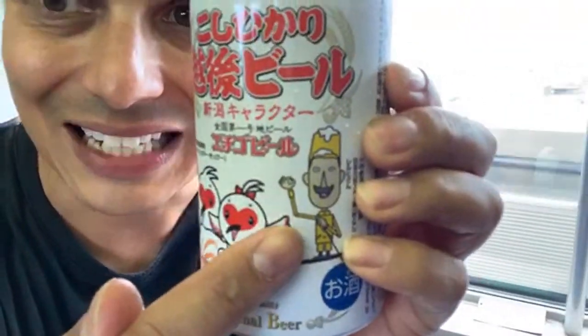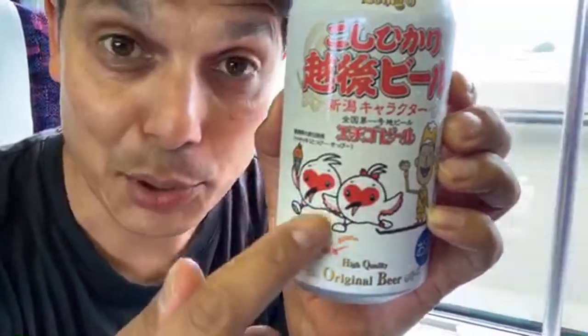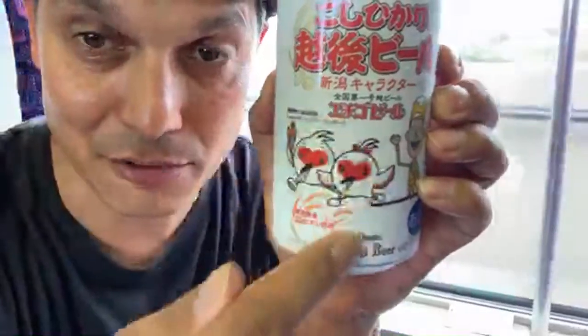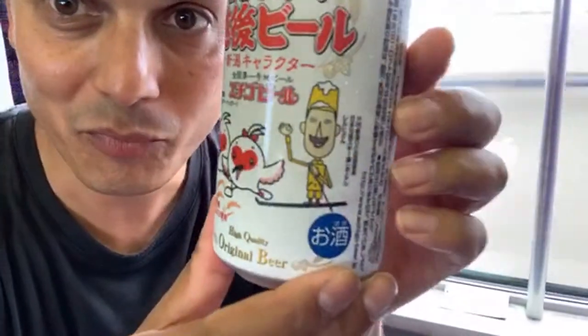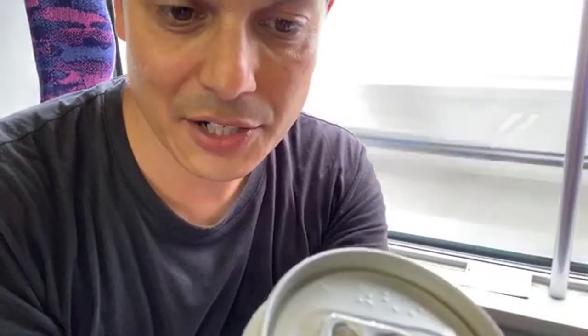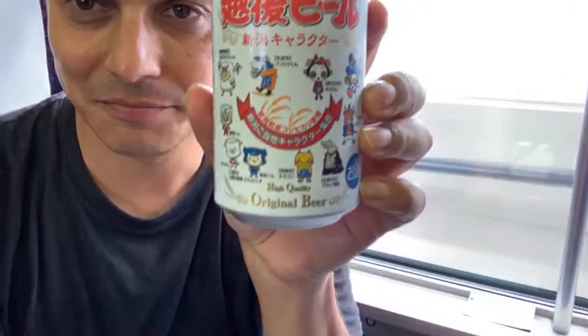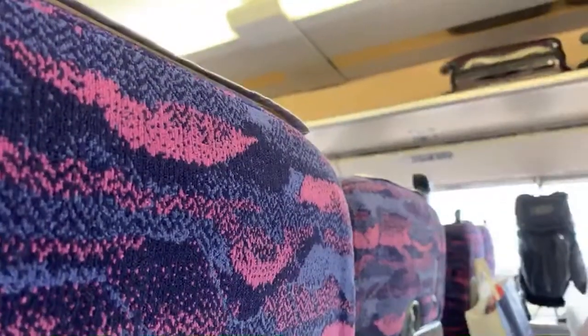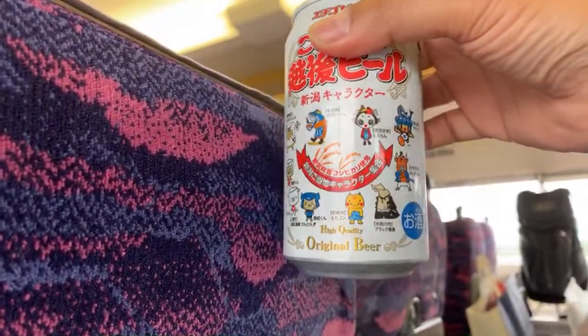This is a character for Niigata — this guy. And this is the toki. The toki is a bird famous for where I was, and one of the birds of Japan that was extinct but has been brought back. You can find them on the island. This is a beer — I know it has cartoon characters on it, but it's a beer — this is Japan! You can see some of the characters of Niigata on the craft beer. It's pretty neat.